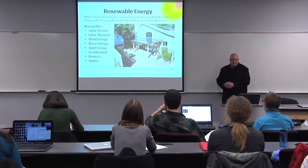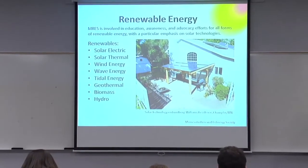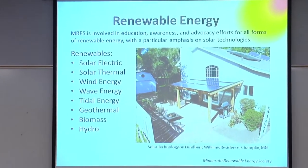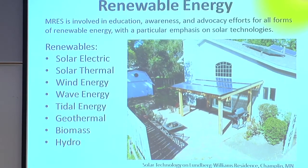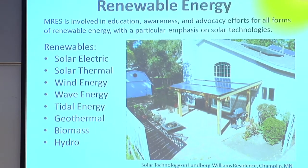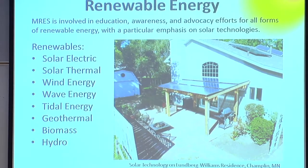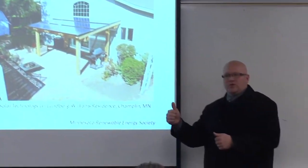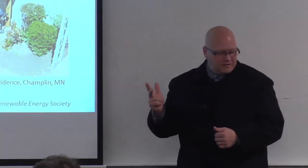What are renewables? We've got solar electric, solar thermal, wind energy, wave energy, tidal, geothermal, biomass, and hydro. Some of the pictures in this presentation feature great Minnesota manufacturers. There are actually five manufacturers in Minnesota producing solar thermal, solar PV, and solar hot air panels and modules.